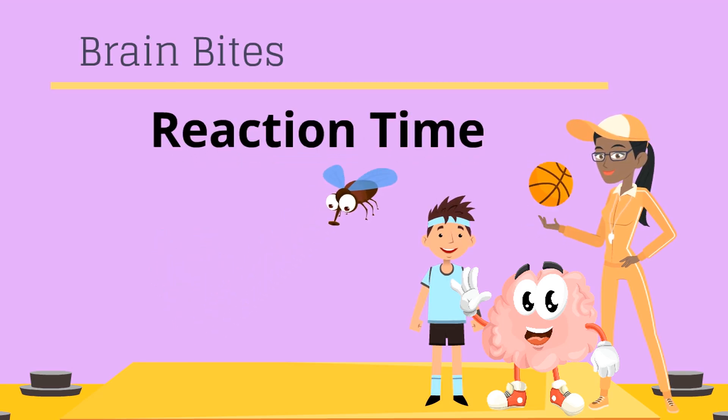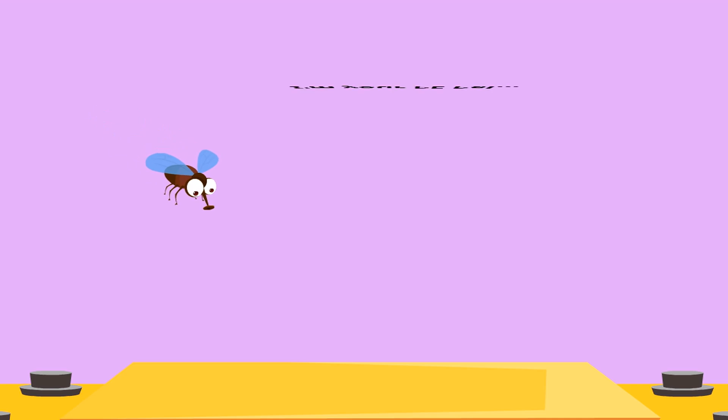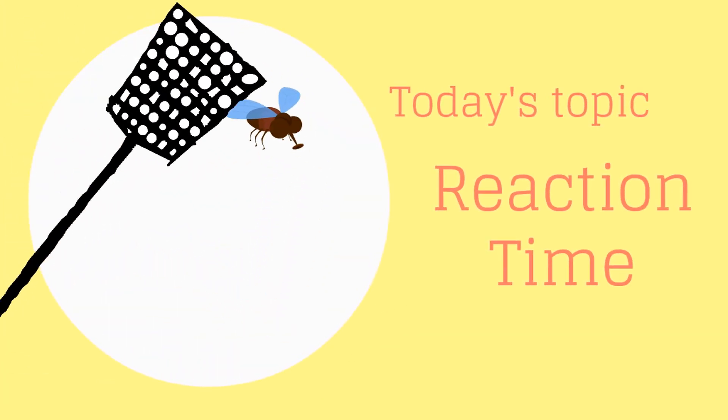Brain Bites. I'm your PE pal, Flickr, but most people just call me a nuisance. Today's topic: Reaction Time.